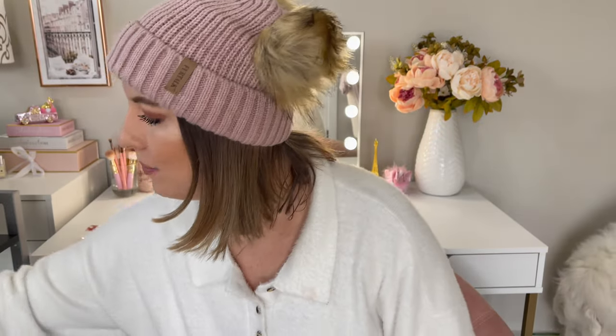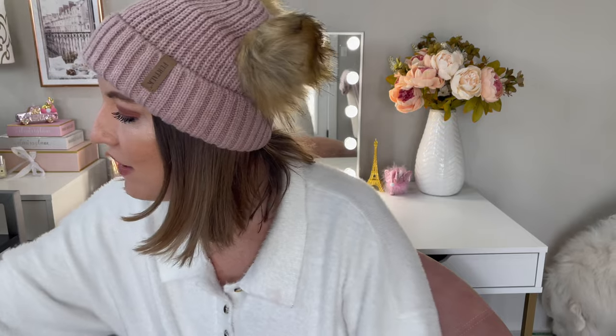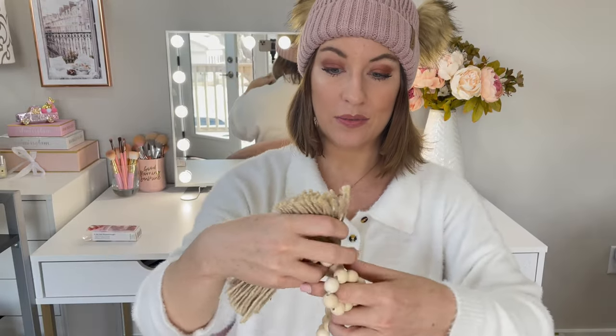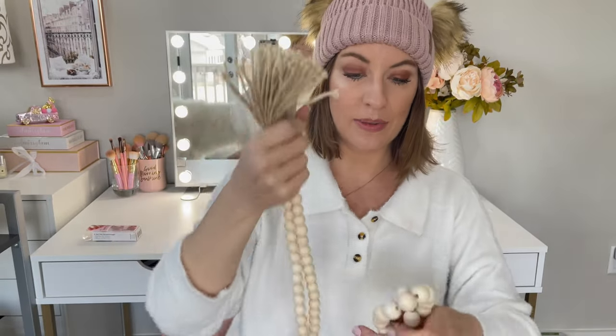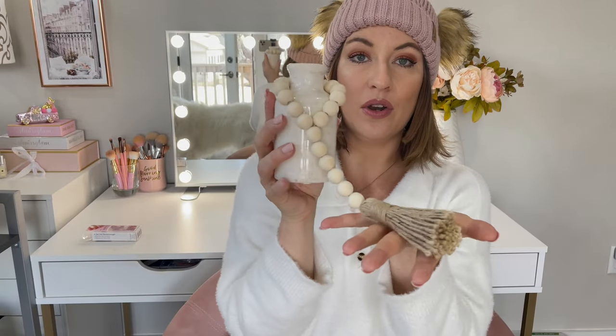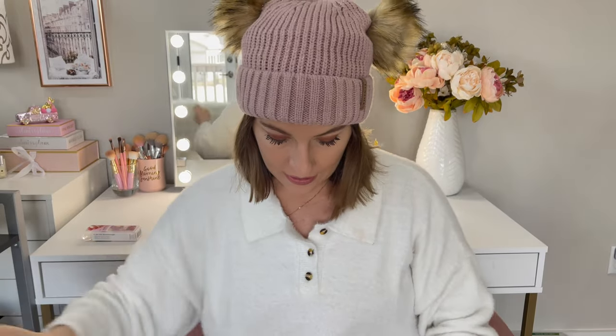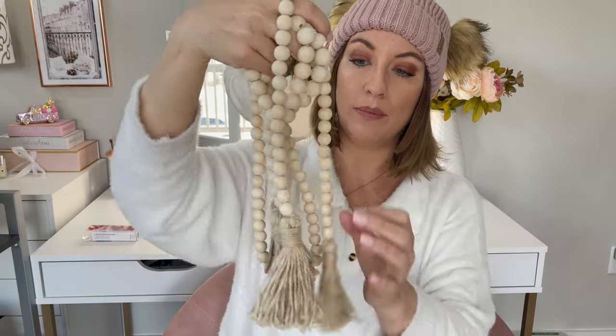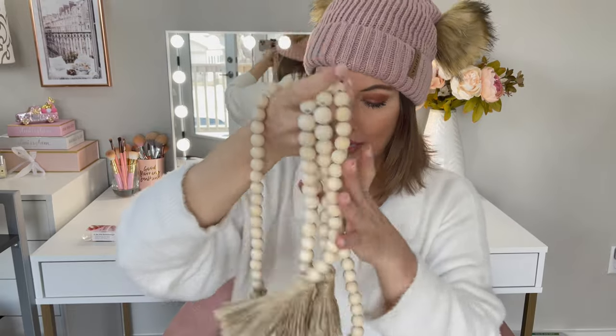Next up is this pack of decorative beads. I've seen these at Pottery Barn and West Elm — they're very expensive — but these ones are under $20. It comes with one long set you can wrap around books on a bookshelf or a table centerpiece, plus two smaller ones. I wrap a smaller one around a little vase and it looks so cute. These are gorgeous if you're looking for a pretty way to style a bookcase or table.